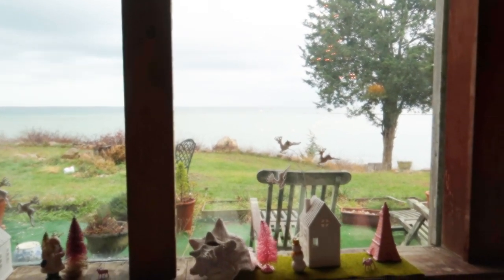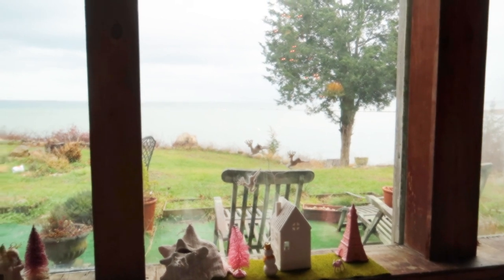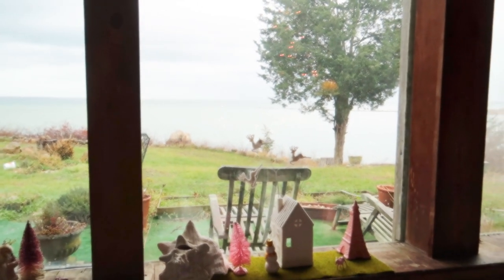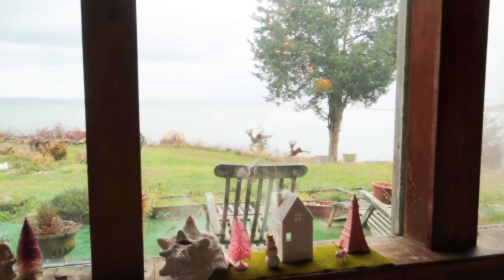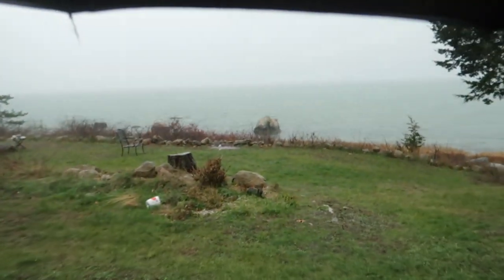I wasn't even going to post today, but I thought I would just do this quick post. It looks like it's going to rain, so my Thanksgiving walk will probably be short and with a brolly. Well, despite the rain, let's head out for a quick Thanksgiving rainy walk.